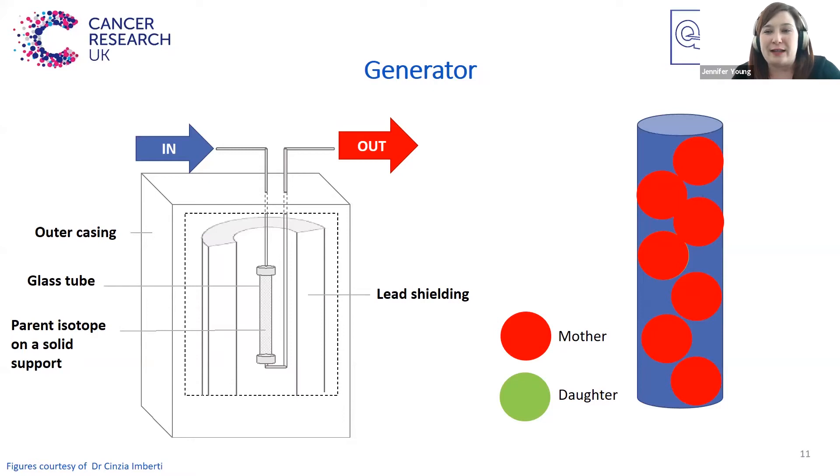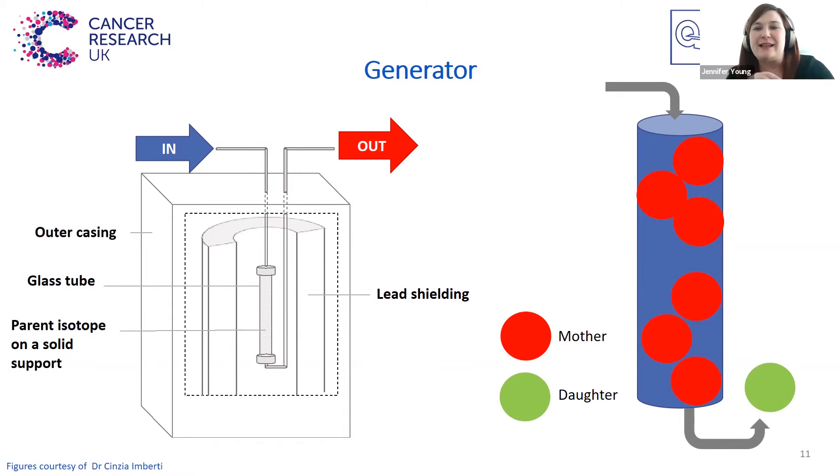The source of the radioisotopes within a radiopharmacy is a generator, which is a pretty simple piece of equipment. You have a column on which you load the mother isotope. Then over time, the mother isotope will decay into the daughter — you can see the red turning to green here. To separate the daughter isotope, you flush the column with a solution which removes just the daughter isotope. This solution, or generator eluent, is what is used to manufacture the radiotracer. The generator can stay in the radiopharmacy for many days, and you elute it when you need to make the radiotracer, so you basically have this daughter isotope on demand.